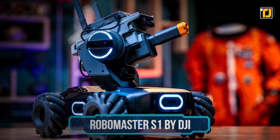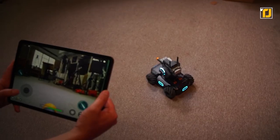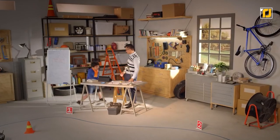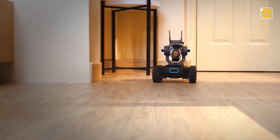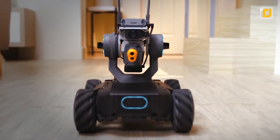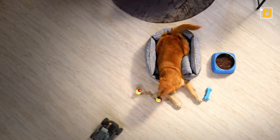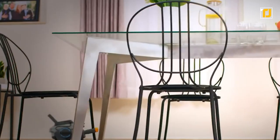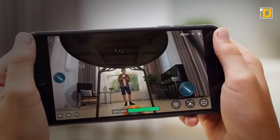Number 4: RoboMaster S1 by DJI. AI learning got a whole lot more interesting with the RoboMaster S1. The educational robot has proven to be a game-changer in the field. The S1 supports both Scratch and Python programming and comes equipped with 46 customizable components. The six PWM ports and one SBUS support open up even more avenues for innovation. With a wide array of built-in sensors, the robot is capable of line recognition and people recognition.